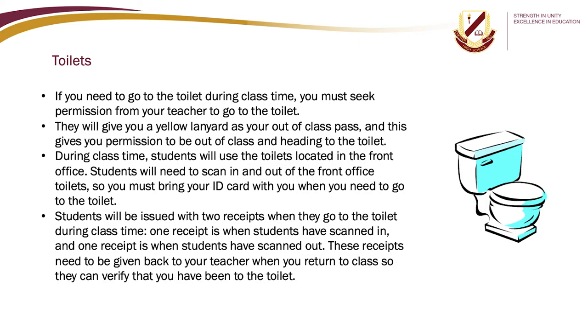If you need to go to the toilet during class time you must seek permission from your teacher. They will give you a yellow lanyard as your out-of-class pass. During class time, students will use the toilets located in the front office and must scan in and out using their ID card. Students will be issued with two receipts — one when scanning in and one when scanning out — which must be given back to the teacher when you return to class to verify you have been to the toilet.